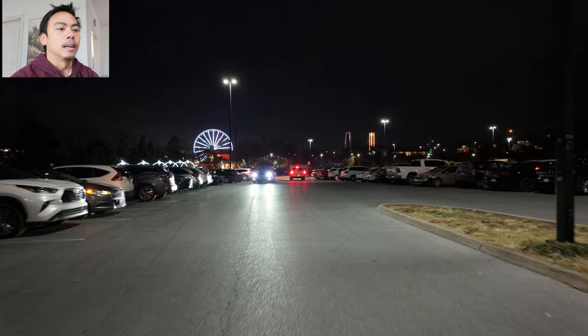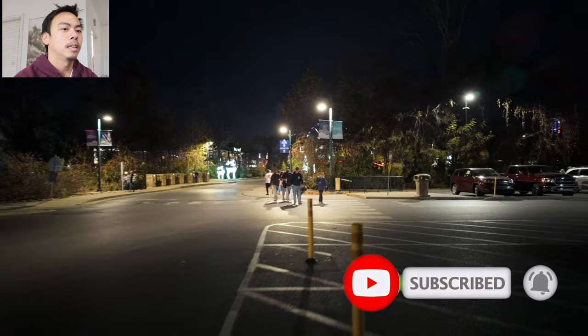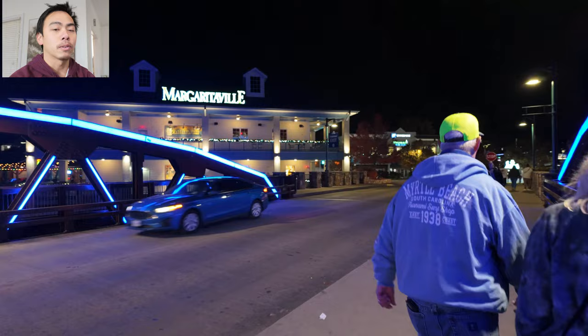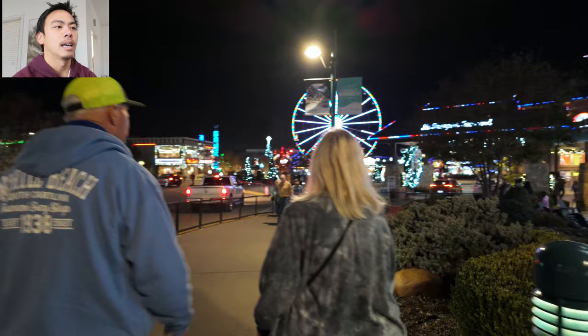We're in Pigeon Forge, Tennessee, going to Paula Dean's - make sure you like, comment, subscribe. We got some nighttime footage here at The Island, which had all their Christmas decorations up. This was all recorded on the Pocket 3. You can see Margaritaville as we cross the bridge. Fun fact: the only free parking you'll find in Pigeon Forge is outside a restaurant or store - but The Island has a massive parking lot with a trolley.